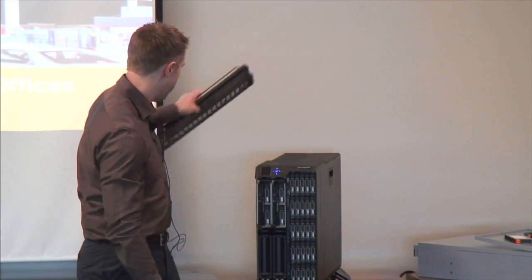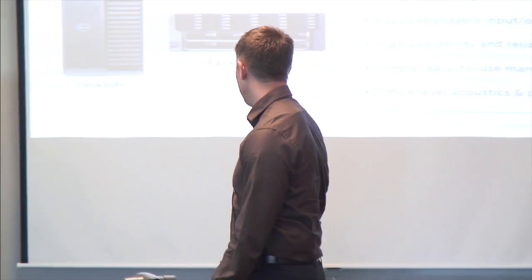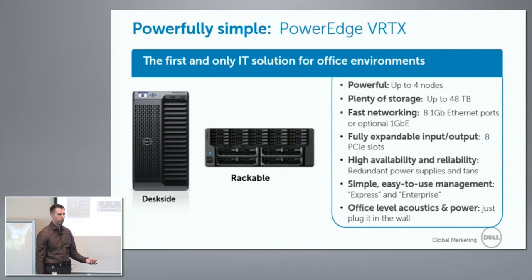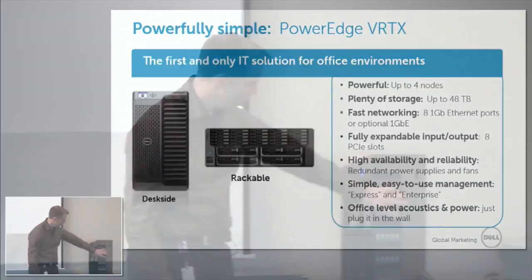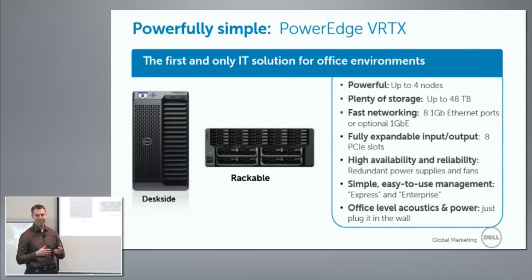There's obviously a lot of power in Vertex. It's both a desk-side solution and a rackable solution. It has up to four nodes and 48 terabytes of storage. One of the greatest innovations is that all this storage is shareable amongst all the different blades, and it does so in a very simple way — way simpler than a SAN solution or an EqualLogic solution inside the same box.